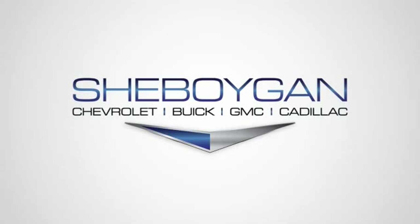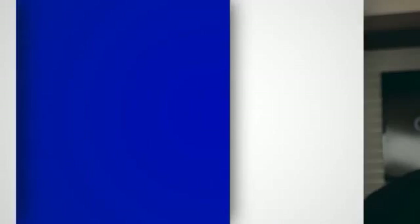Since opening our doors, Sheboygan Chevrolet Buick GMC Cadillac has kept a firm commitment to our customers. We offer a wide selection of vehicles and hope to make the car buying process as quick and hassle-free as possible.